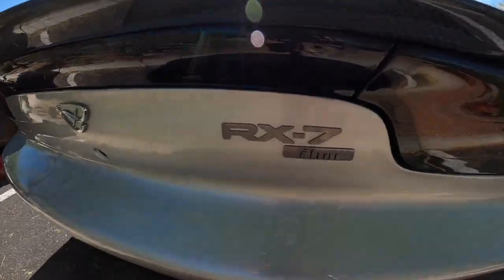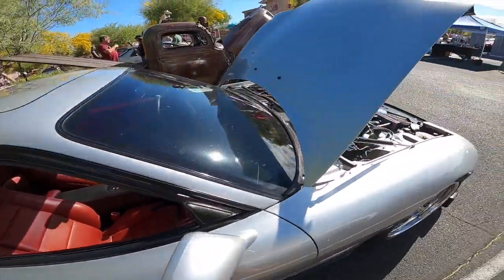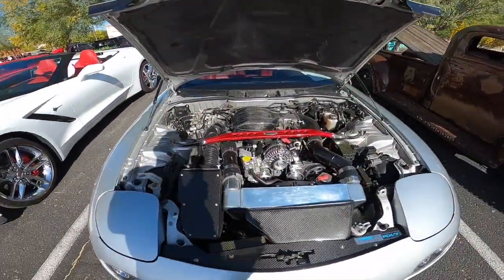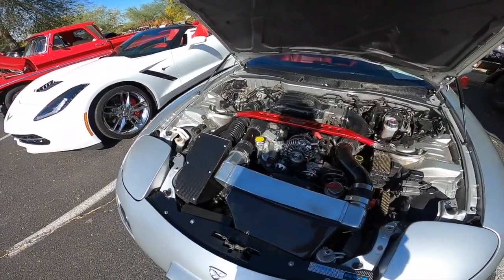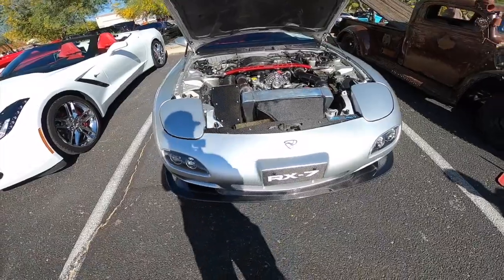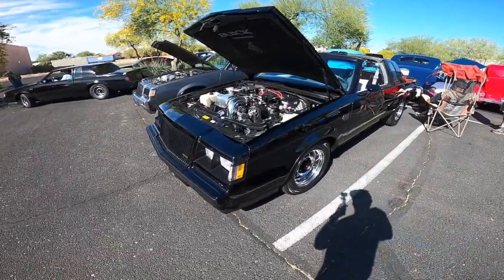Some FD action — Finney badge on it, got a Power FC. Nice. Old school build. Looks like it's probably still on stock twins. This thing is super clean.